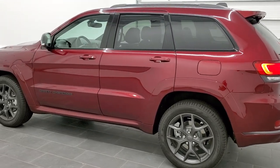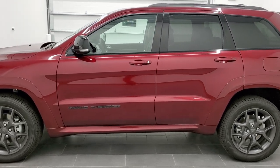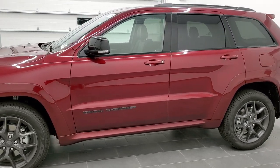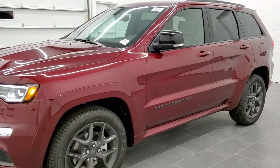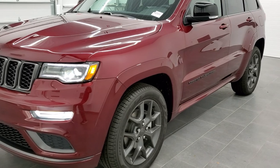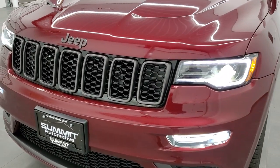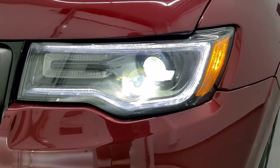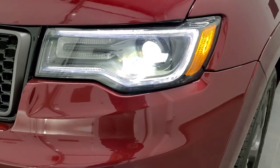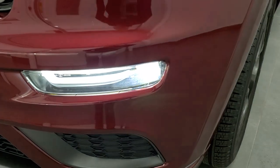Red velvet pearl coat, paint code PRV — really good looking color on these Grand Cherokees. First thing you'll notice is that it has the premium lighting group, which comes standard with the Limited X package. It is an HID headlamp with LED running lights. Those are bi-xenon HIDs, and then you get the premium LED fog lamps as well.